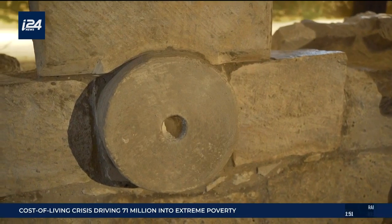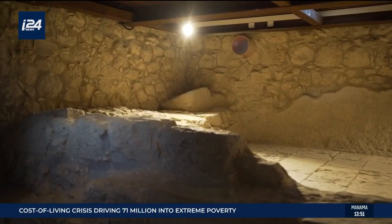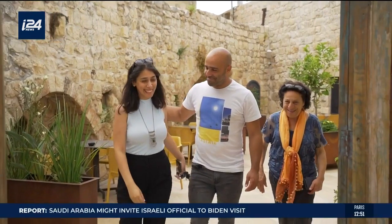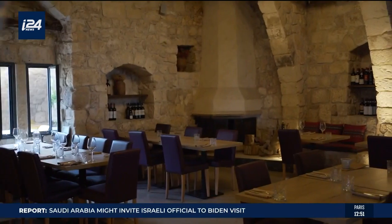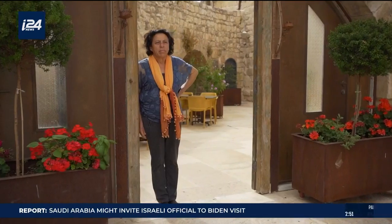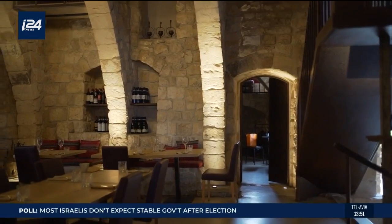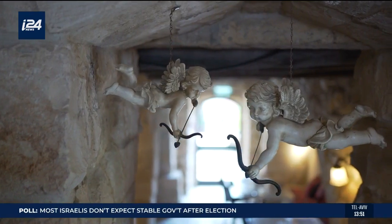When excavations dug deeper, they found relics from the Roman period. My family and I have dedicated more than 17 years to preserving and renovating this space. It's our life's work. In the beginning, we weren't sure what it would turn into, but as we walked the journey, we realized it should be a boutique hotel and restaurant.